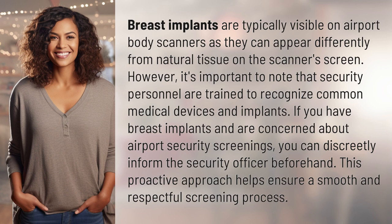If you have breast implants and are concerned about airport security screenings, you can discreetly inform the security officer beforehand. This proactive approach helps ensure a smooth and respectful screening process.